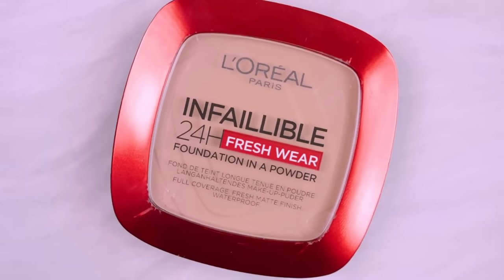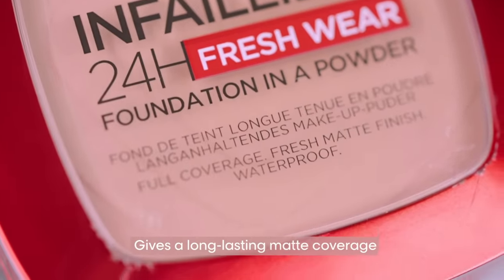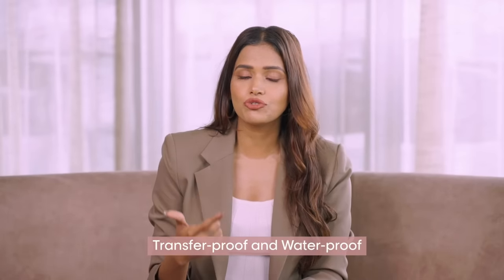And don't even get me started on the L'Oréal Paris Infallible Foundation in a Powder. It gives long-lasting matte coverage that's both transfer-proof and waterproof — perfect for those hot summer days.